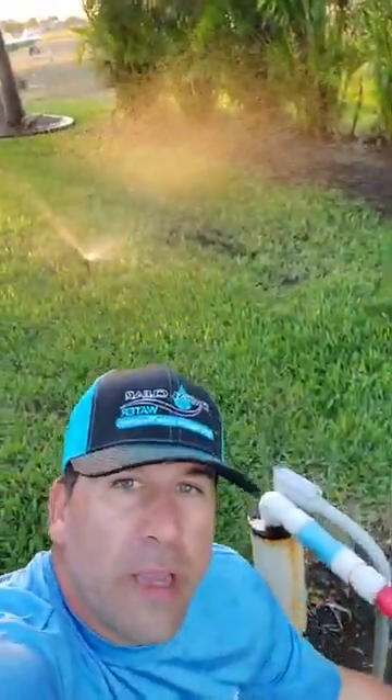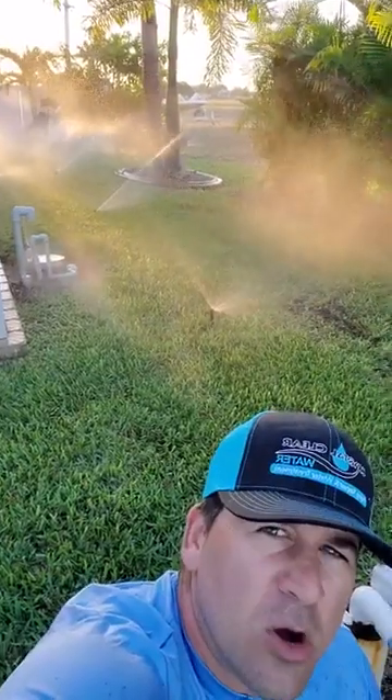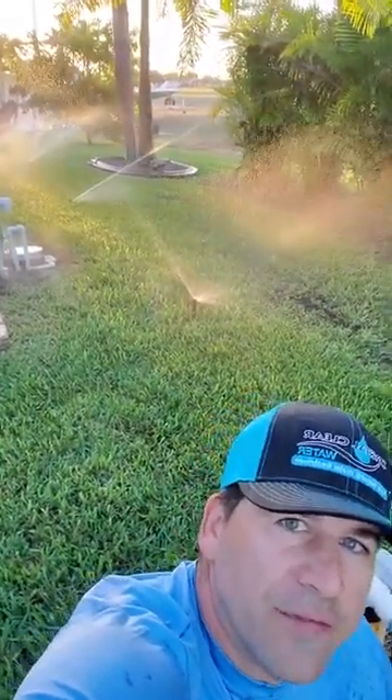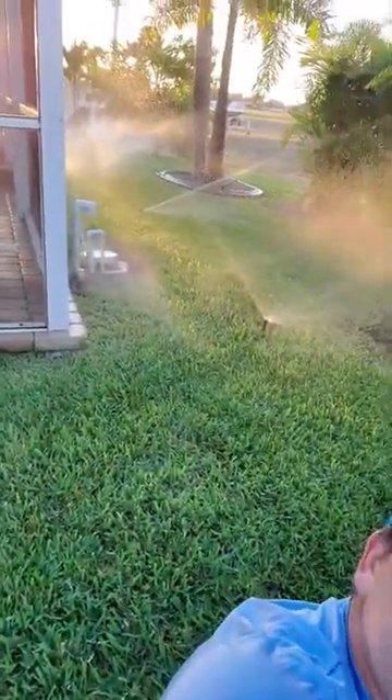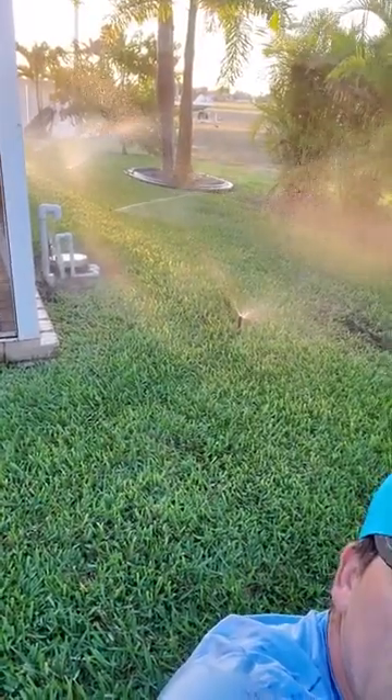So what you want to do — if you have an irrigation system — go turn your irrigation on, let it run for 15 to 20 minutes, and keep an eye on it. Here's the irrigation system right here, full blast. See it going up and down? So if it goes up and down like this, it's cavitating — it's pulsating.